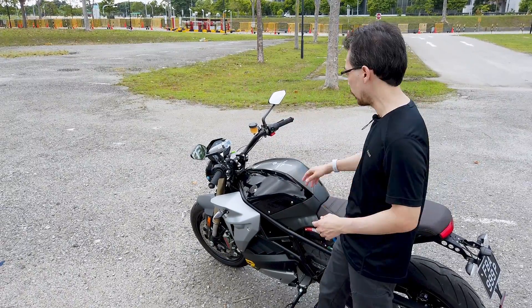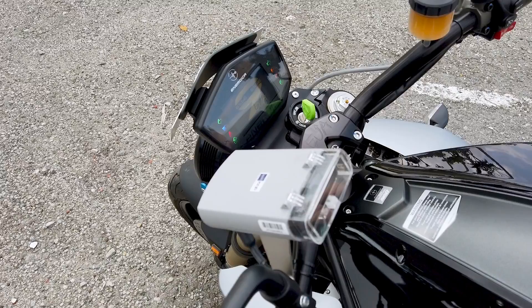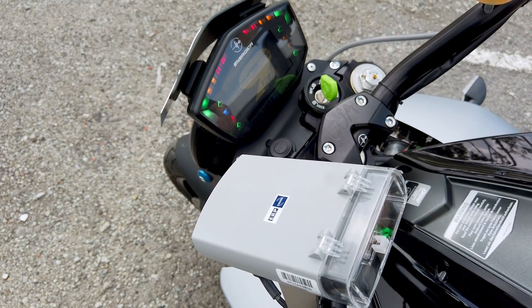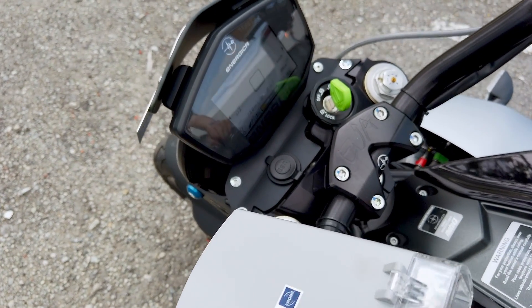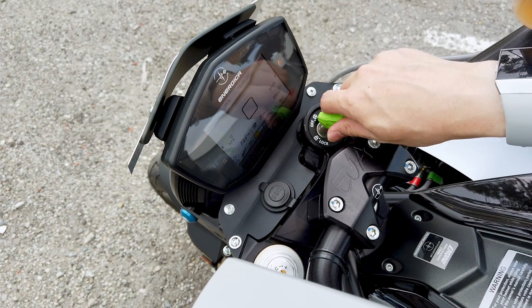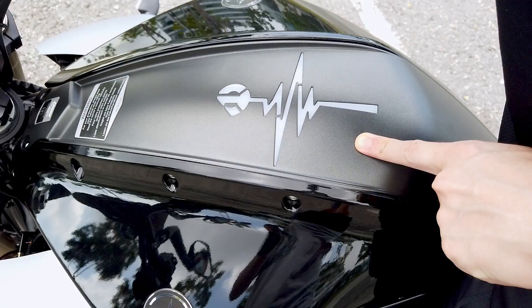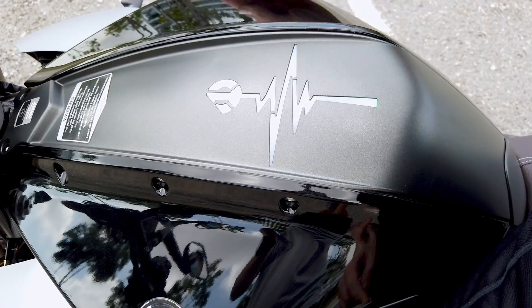Coming closer, we'll have a look at the screen. It's pretty small — very Italian, a tiny little display right there. And there's a nice touch: there's a light-up sequence. Ambient lighting is coming to everything.